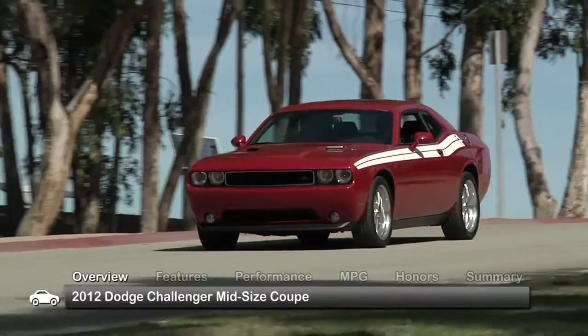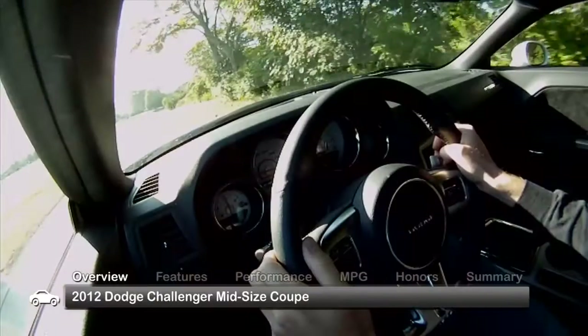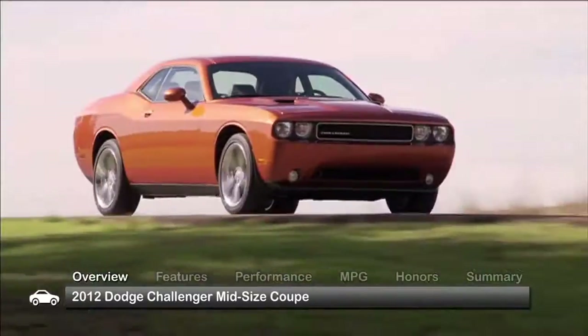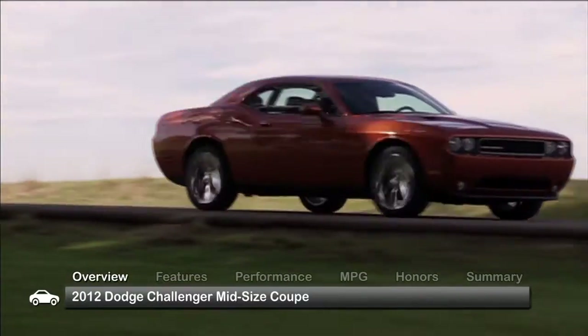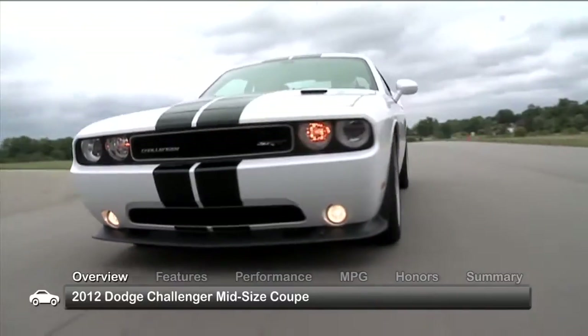The 2012 Dodge Challenger offers three powerful engines that assert its muscle car status while assuring that safety, comfort and handling are not left in the dust. Trims for the five-passenger coupe range from the base SXT to the all-out performance-inspired SRT8 392.